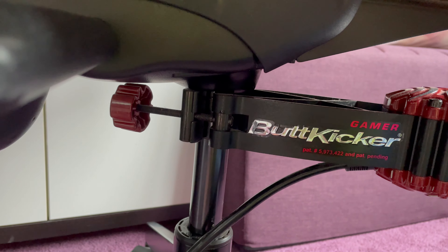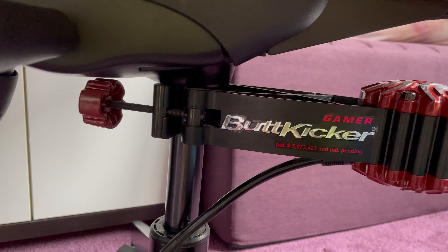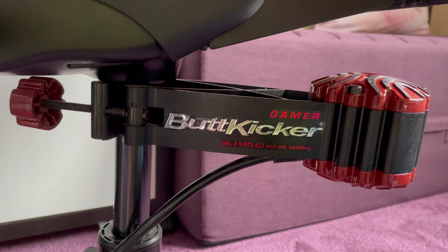The two are quite similar — they both attach to the stanchion of the chair and pass the vibration from the sound through the chair, so that it feels like you're in a plane or in a car. In the flight simulator, particularly with virtual reality, it's really quite effective. It's hard to describe unless you've actually tried it — it really makes a difference.